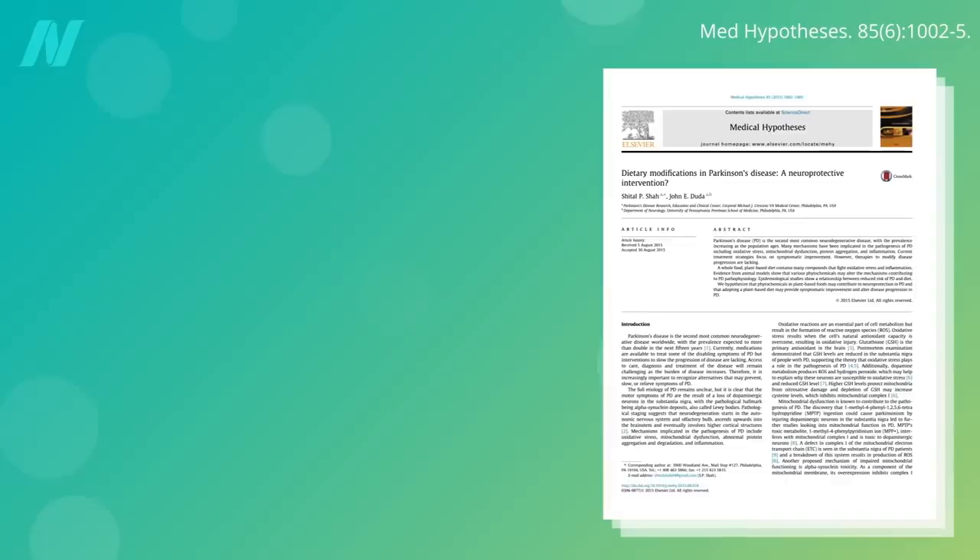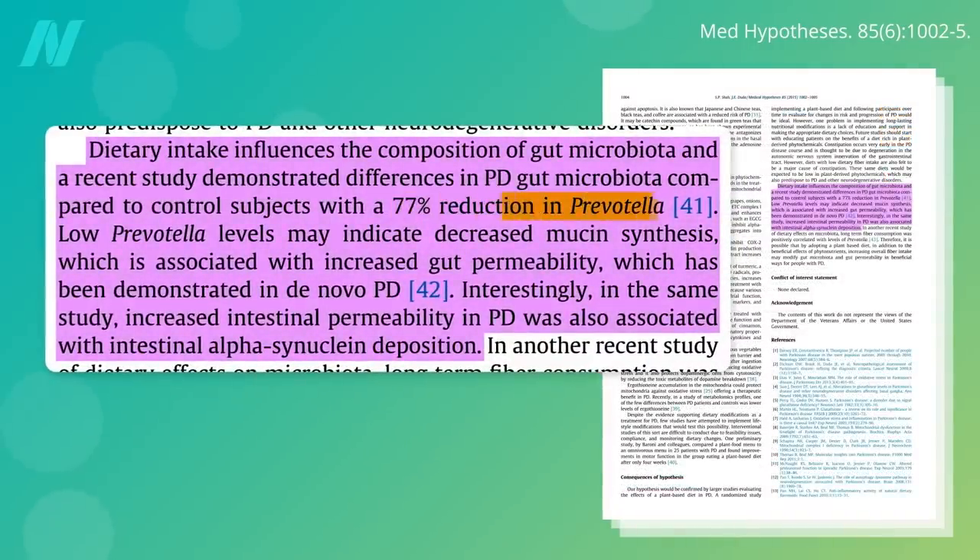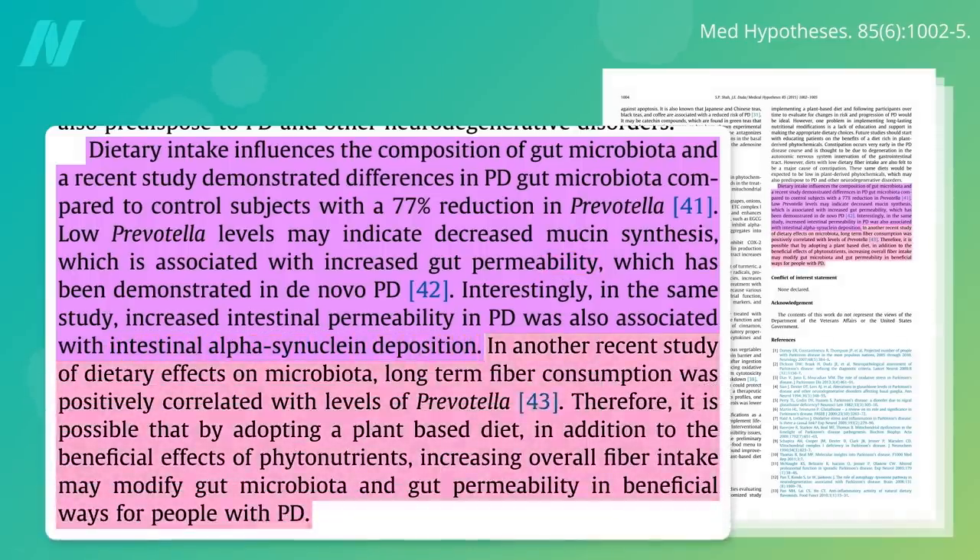Parkinson's patients have significantly less Prevotella in their gut — a friendly fiber-eating flora that bolsters your intestinal barrier function. Low levels of Prevotella are linked to a leaky gut, which has been linked to intestinal alpha-synuclein deposition. But fiber-rich foods may bring Prevotella levels back up. Therefore, by adopting a plant-based diet, in addition to getting the beneficial effects of phytonutrients, increasing overall fiber intake may modify the gut microbiome and gut leakiness in beneficial ways.